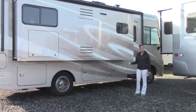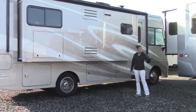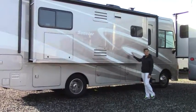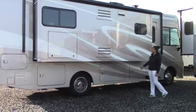Hey guys, it's Maria here again with Johnson RV in Puyallup, Washington. The sun is shining so I thought I'd take a moment and show you guys my brand new 2015 Winnebago Sunstar.